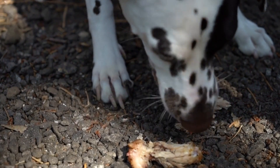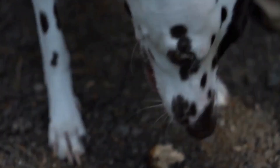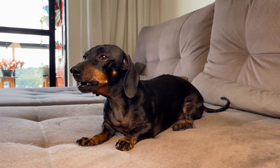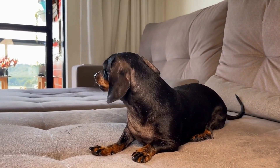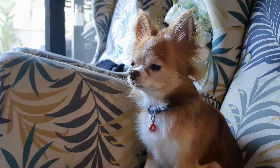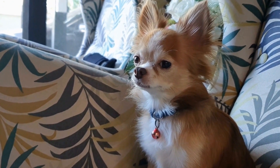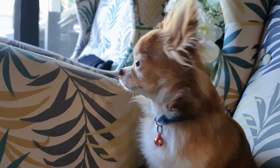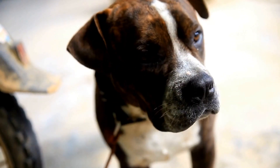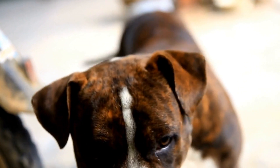In conclusion, recognizing the signs of a dog with a broken tail at the tip or end is crucial in providing timely and appropriate care. Changes in tail position, pain or discomfort, difficulty in eliminating waste, and behavioral changes are all indicators of a potential tail injury. Seeking veterinary care immediately and following the recommended treatment options, whether conservative management or surgery, will aid in the dog's recovery and ensure their overall well-being. Our furry companions deserve our attention and care, especially when they suffer from painful conditions like a broken tail.